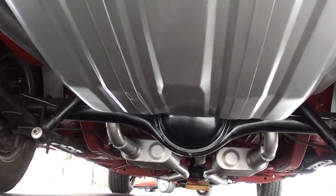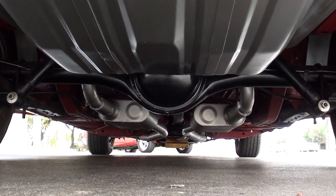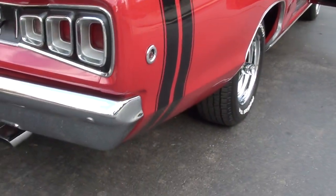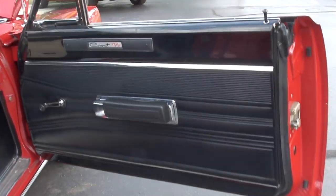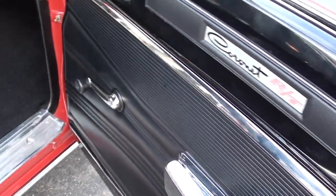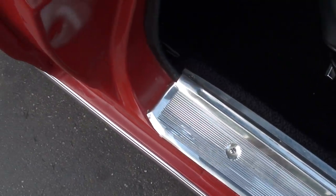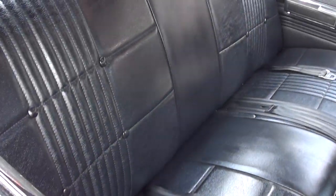This car is pretty underneath. You can see the new fuel tank, new Flowmaster duals, and again it's got that chip guard paint so it's body color under there. Definitely a good looking car.